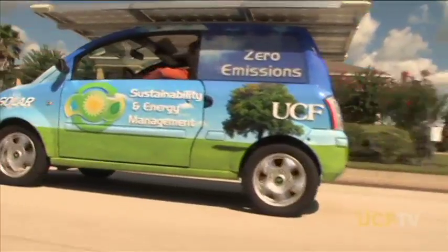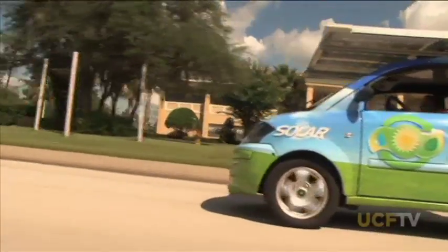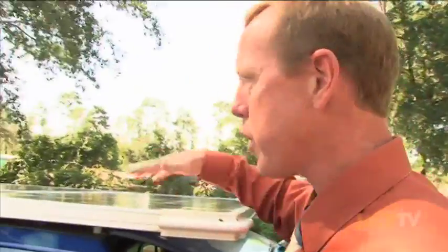The energy that comes in through the sun, through the photovoltaic array, goes into storage, into lead-acid batteries. Those batteries provide continuous charge for the vehicle. Up here we've got 375-watt panels. Two of them are in series, so we have two different systems: a 24-volt system and a 48-volt system.